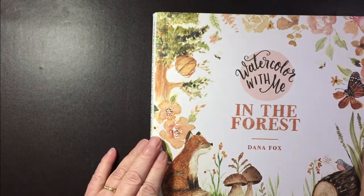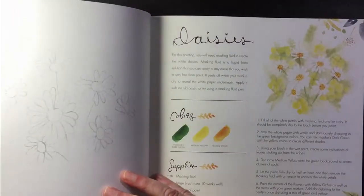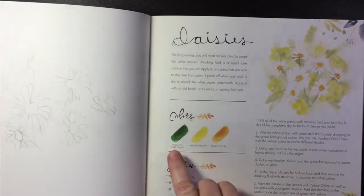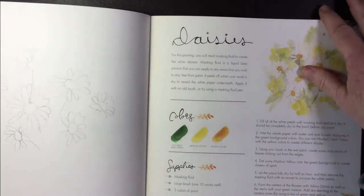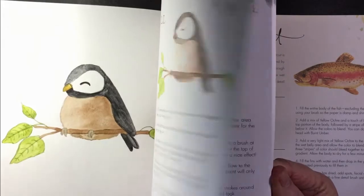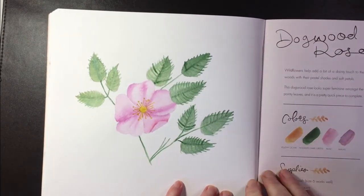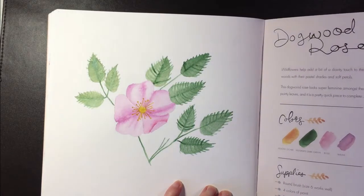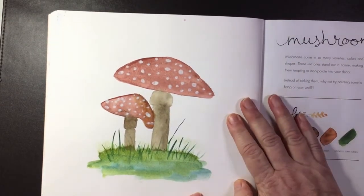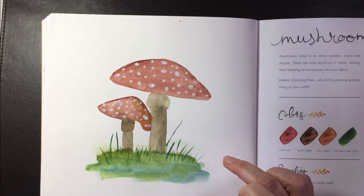Then I have this fabulous book Watercolor with Me in the Forest by Dana Fox, which is more about learning to use watercolors. The whole thing is printed on proper watercolor paper, and each image shows you which colors you need and explains how to do things. I find it a great book for learning watercolor. I've also been using it to practice my sketching — trying to draw the image first, then paint it.